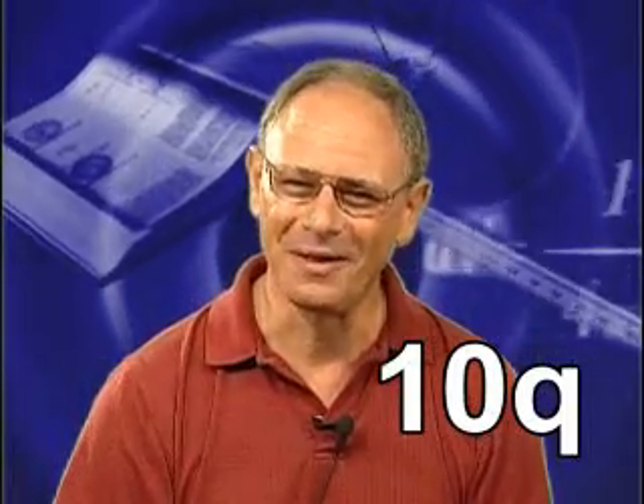Excellent. Now, one last question. How much is 5Q plus 5Q? You're welcome. Join us at Irvine Valley College.